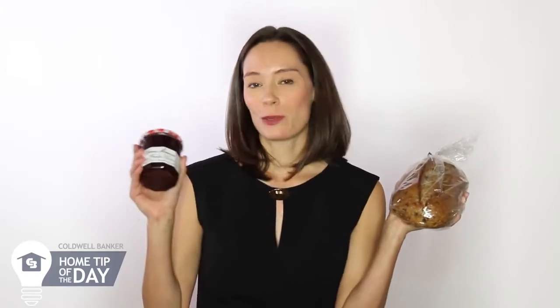I'm Tori Lee with your Coldwell Banker home tip of the day. When your hostess says don't bring anything, bring breakfast. A fresh loaf of bread and some artisanal jam is just the trick. After a late night cleaning up, they'll certainly appreciate it. For more home tips and tricks, subscribe to Coldwell Banker On Location.